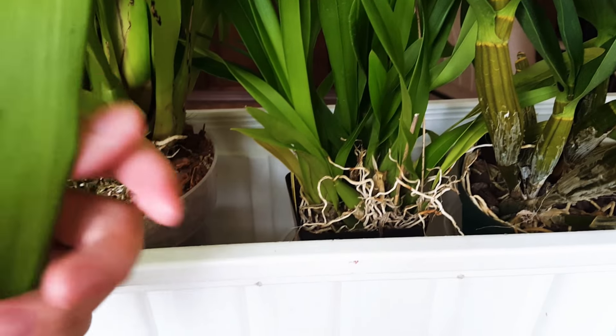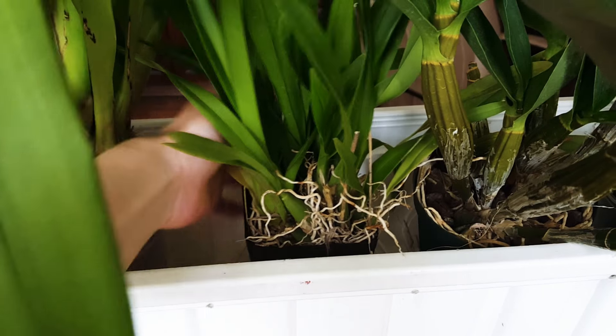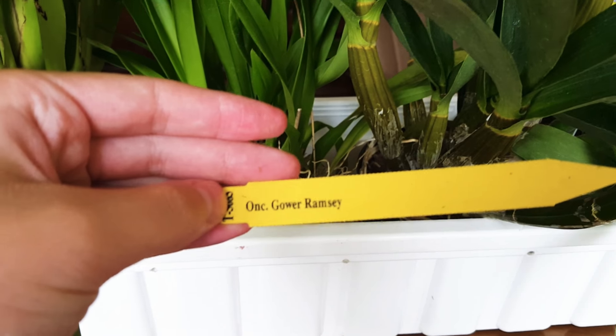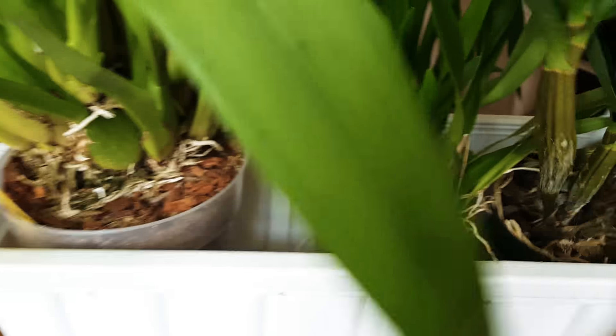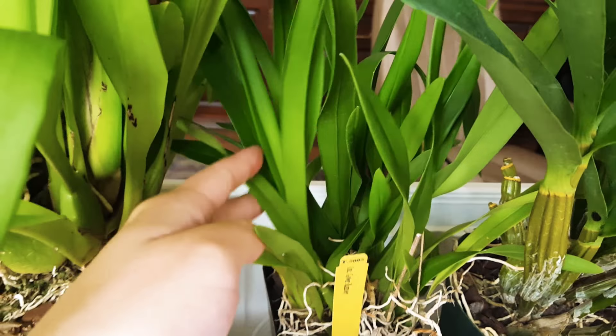Next I have this other Oncidium. This is called the Oncidium Gower Ramsey. It's very healthy as well and it has lots of new growths.